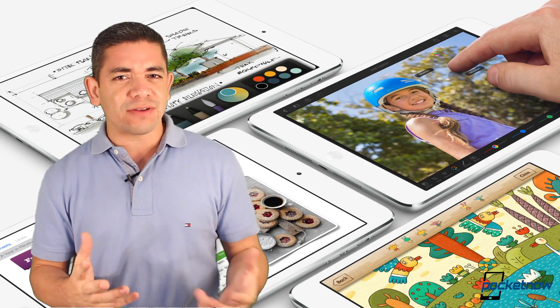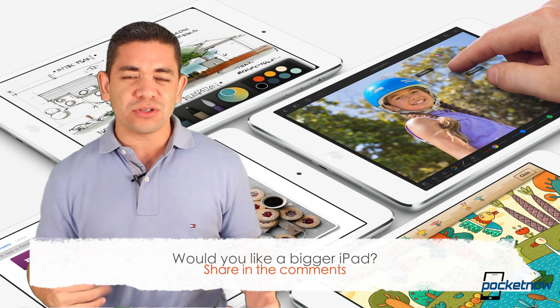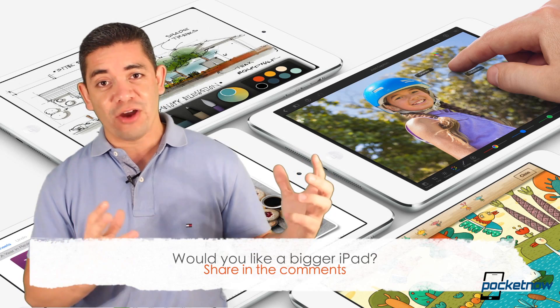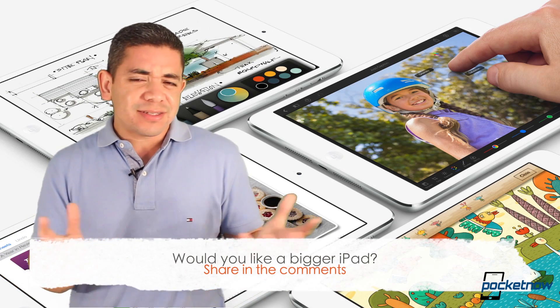So that leads me to the question of the day: Would you find the need for a 12.9-inch iPad? Is that something you're looking forward to? Because in my particular case, if this is just going to be a bigger version of iOS, I would not be interested. If this would run OS X, then sure, bring it to me. But other than that, let's just see what we get.